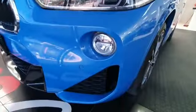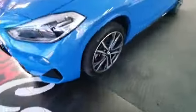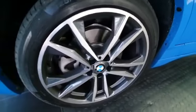As you can see, you've got your LED daytime running lights, you've got your fog lights, your M Sport rims — these are Continental tyres, 19-inch.